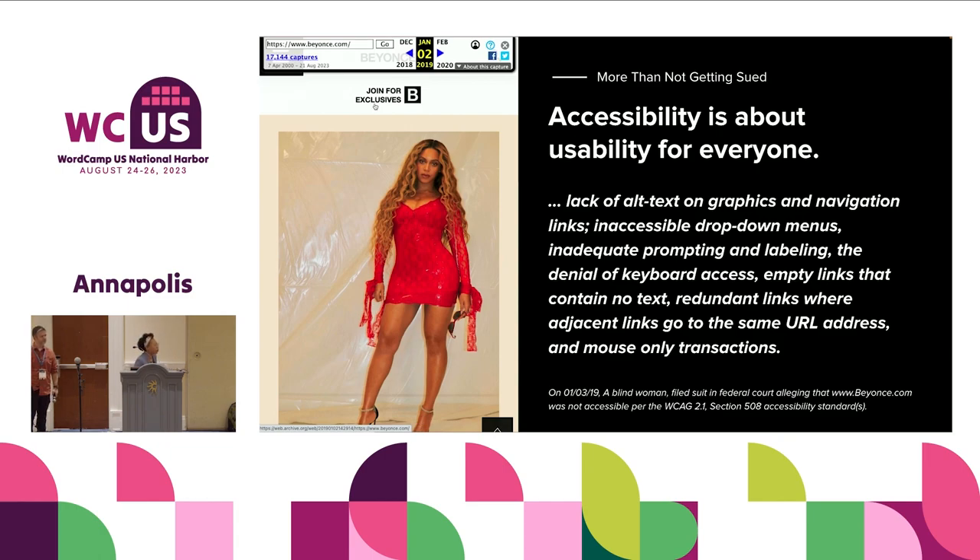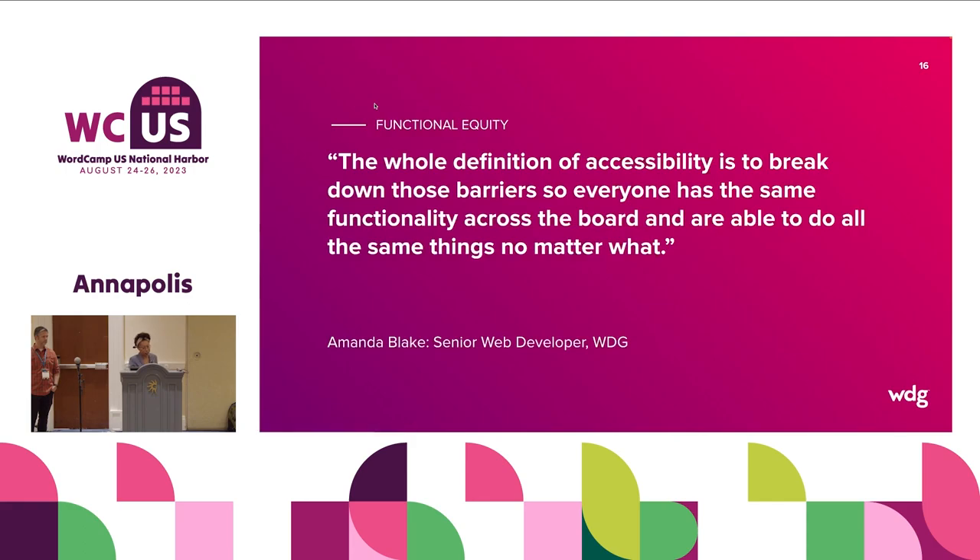The biggest takeaway is that of course you don't want to be the agency that designs the website that gets their client sued. But let's get beyond that, because it really isn't about the lawsuit — it is about access to content. And that is what Ford Foundation wanted us to understand. This is less about them getting sued because they have an inaccessible experience, and more about them making sure their great content is appreciated by as many people as possible.